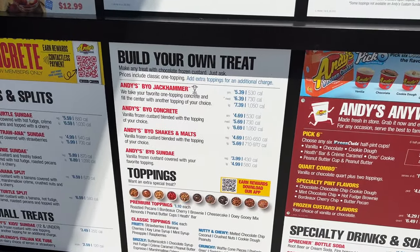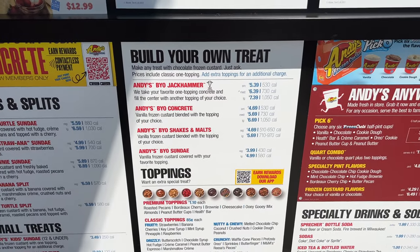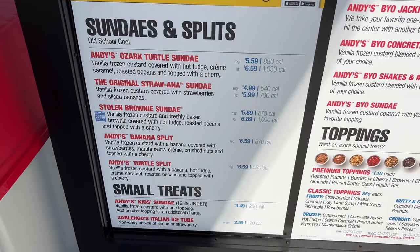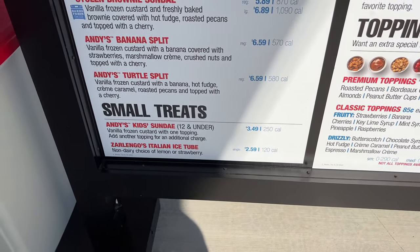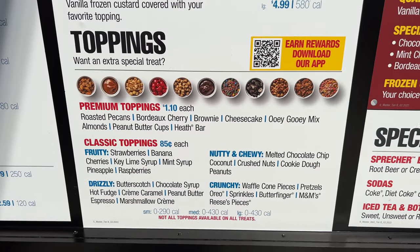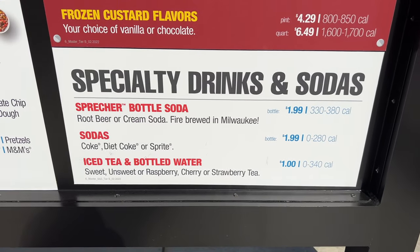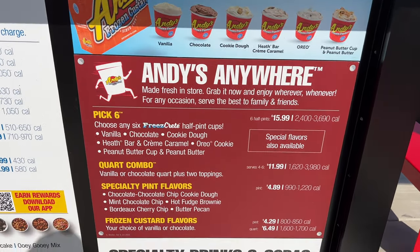They do have a build-your-own treat — you can make any treat with chocolate frozen custard, just ask. They also have a couple of different sundaes and splits that you can get. For kids, you can get a sundae with one topping for $3.49. Here's a look at some of the toppings you can select and add on top of what you pick. They also have some specialty drinks and sodas, and a number of things that you can take to go.